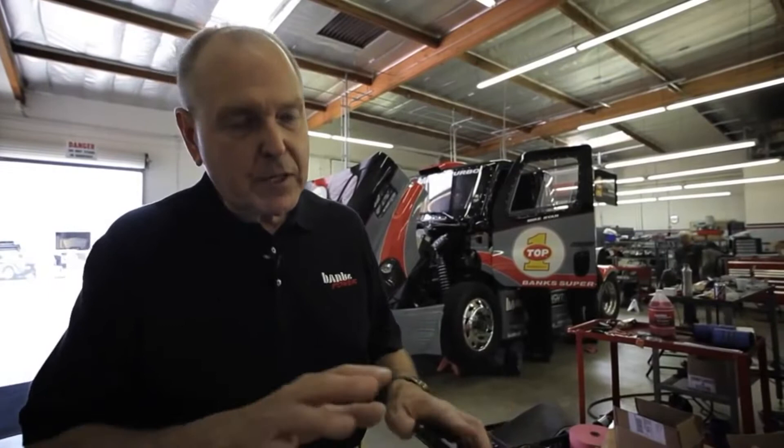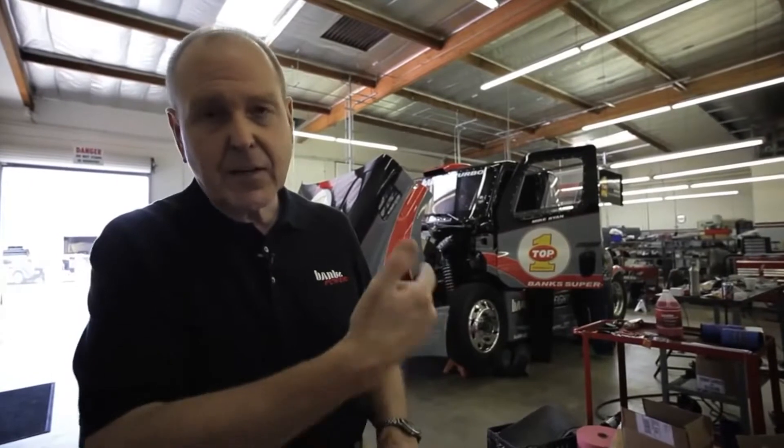We're also adding fuel energy because we're doing a 50-50 mix of methanol and water, injecting it into the inlet of the supercharger to control the temperature out of the supercharger and into the turbocharger.